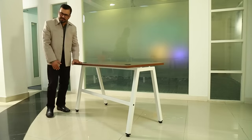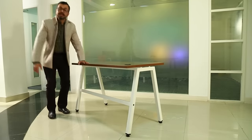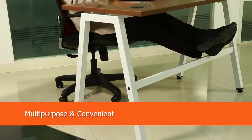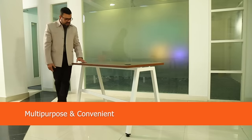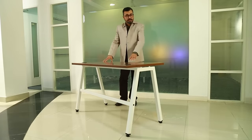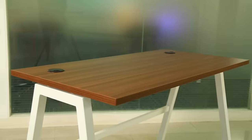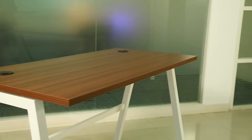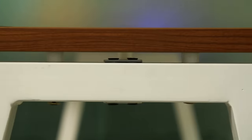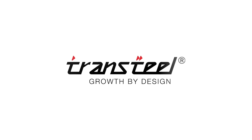Once you use this table for a longer duration of time and when you feel tired, this particular angle can be used to place your legs. Beautiful indeed, and a very functional table at the same time. Tron Steel — Growth by Design.